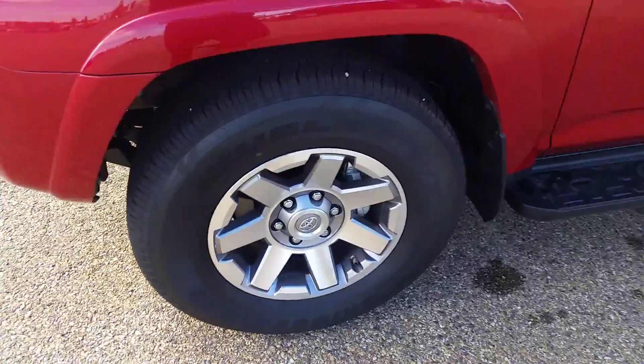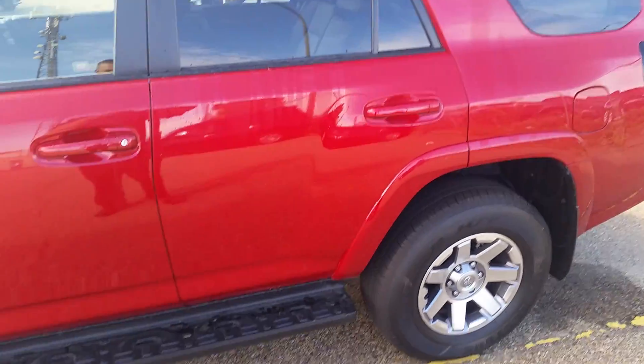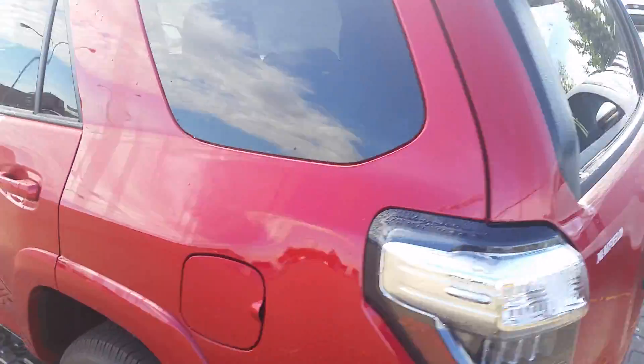So there's the rims there for you. The Trail Edition, Daryl, is my favorite edition because it gives you the real good capability of going off-roading if that's what you like doing — I enjoy doing it. It's got that crawl feature in there that's really nice to get up the hills.